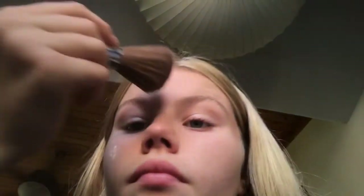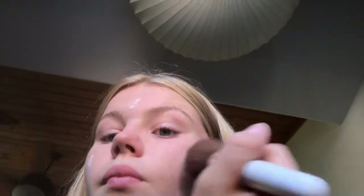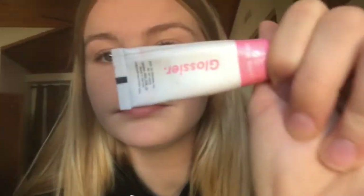I just put a little bit of this on my t-zone, cheeks, and chin. Then after I put on my concealer and my primer and my powder, I like to go in with the Glossier Cloud Paint — this one is just in the shade Puff — and I like to put that on the apples of my cheeks.